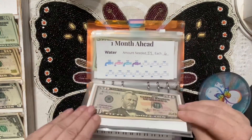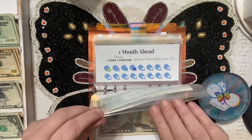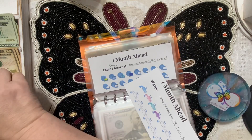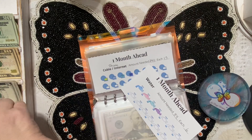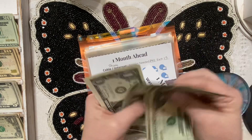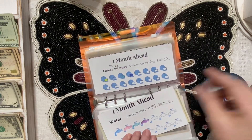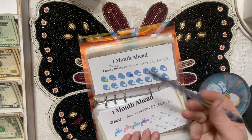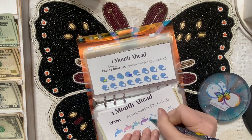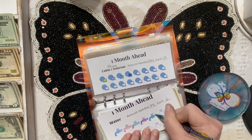Month ahead water — I think we're doing some coloring on this one because it was only six dollars needed. We're putting in five, and six, which gives us twenty-five, twenty-six, twenty-seven, twenty-eight, twenty-nine, thirty. We're going to color one of these in — we're almost halfway there on the water. Making progress!